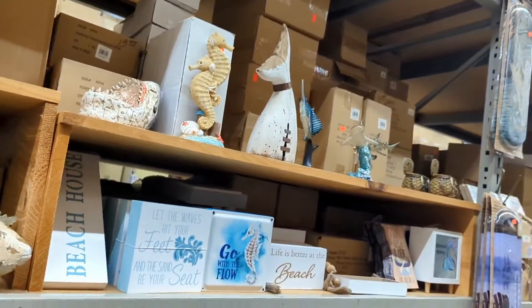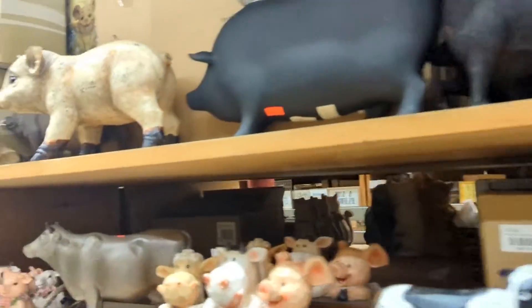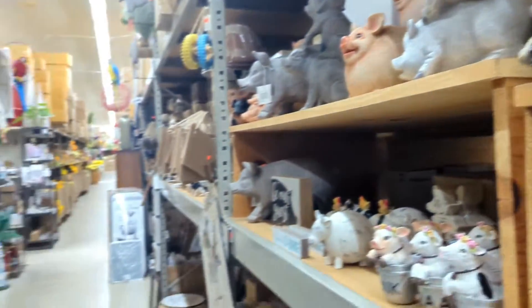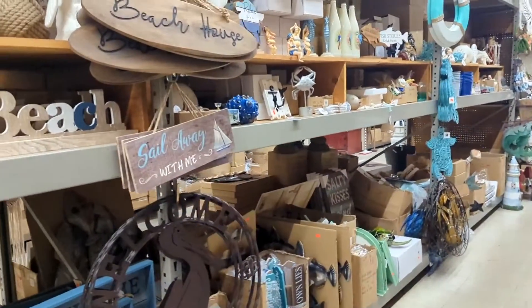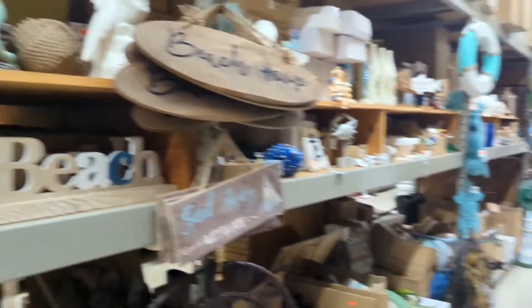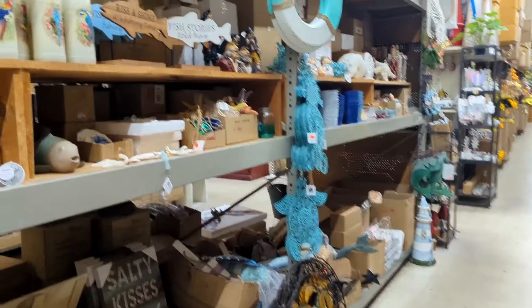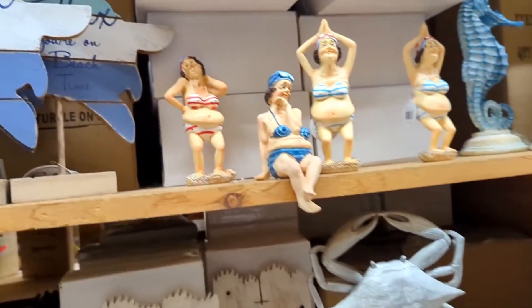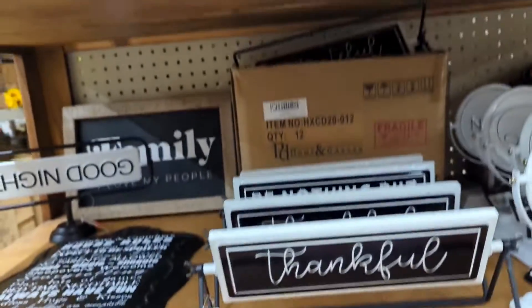Any suggestions on decorating the house are appreciated — I'm horrible at decorating. I'm a minimalist so I don't like a lot of stuff. I do have pink flamingos for one bathroom. We have three bathrooms total — one is pink flamingos, one is beach themed, and I want to do one mermaid, just not sure. They have some really nice stuff here. I'm all about price — I'm cheap!